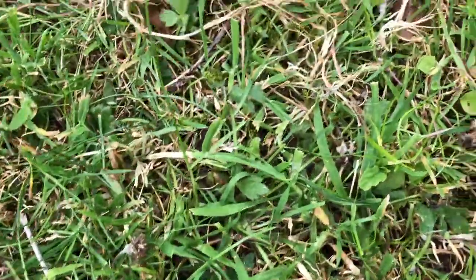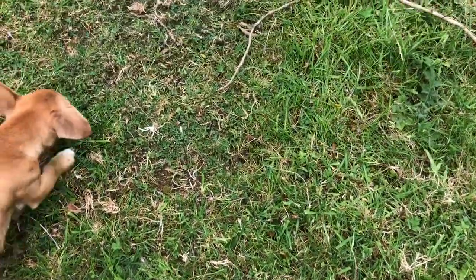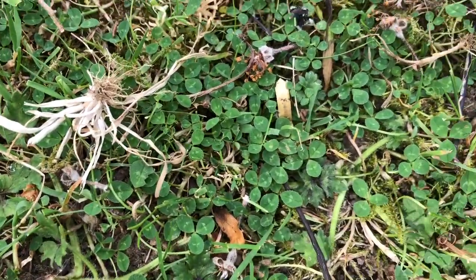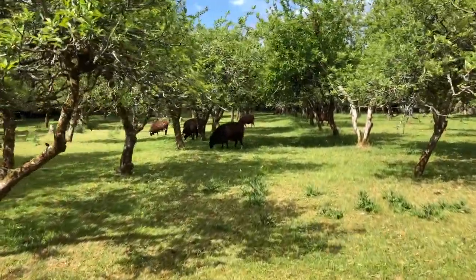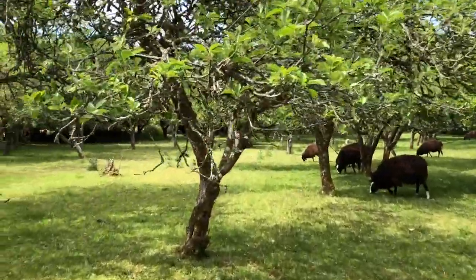There's all kinds of things in the grass — different kinds of grasses. And you can see the clover. When I take the sheep out, the clover will leap forward.